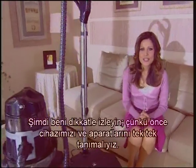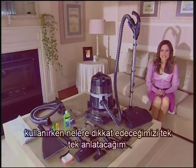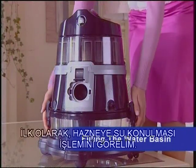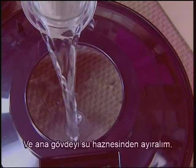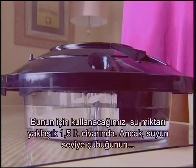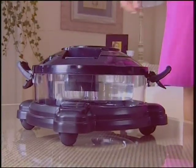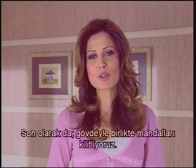Now watch me carefully, because first of all we must know our machine and its apparatus bit by bit. I'll explain the things to be paid attention to while using our machine and which part is used for what, one by one. First, let's see the water filling process into the basin. Let's release the two clamps at both sides of the Aura Roboclean and separate the main body from the water basin. Then let's fill the water basin with clean water to the top of the post located in the centre — the correct amount is approximately 1.5 litres. We should ensure the water is not below or above the post. After that, put the full basin into the extra basin and put it on the dolly, and finally lock the clamps with the main body.